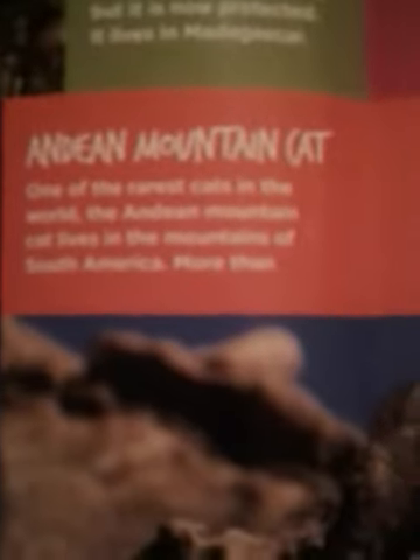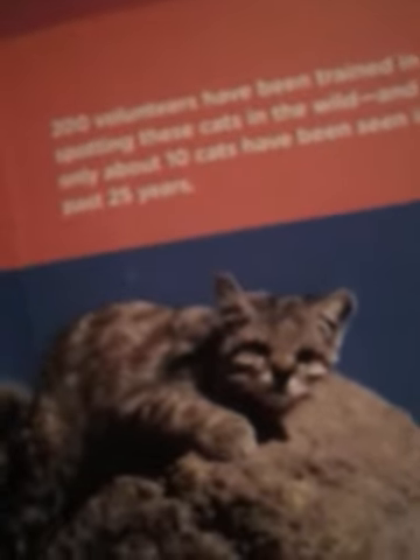In the 1960s and 70s, aquariums tried to keep narwhals in captivity. The experiment was a big failure — not a single narwhal survived. This whale has to wander free. The Andean mountain cat, one of the rarest cats in the world, lives in the mountains of South America. More than 200 volunteers have been trained in spotting these cats, and yet only about 10 cats have been seen in the past 25 years.